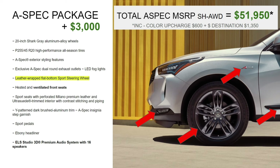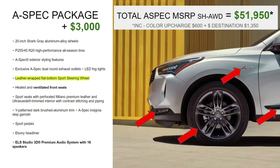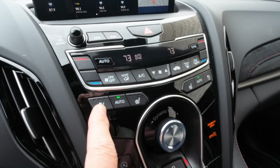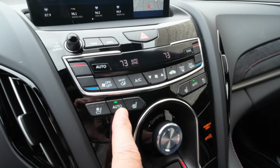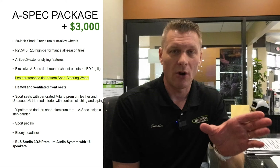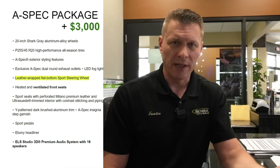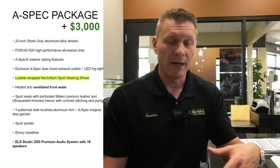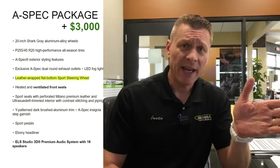The A-Spec gets a leather-wrapped flat-bottom steering wheel with contrasting stitching — that's a newer addition; earlier A-Spec models didn't have it. Heated and ventilated seats are also included, with an auto feature that's really cool: it turns the seat on based on your climate control setting, then slowly reduces or turns off the seat heat as the interior warms up. So instead of forgetting your heated seat is on and roasting, the auto setting handles it all for you — one of the best features nobody talks about.